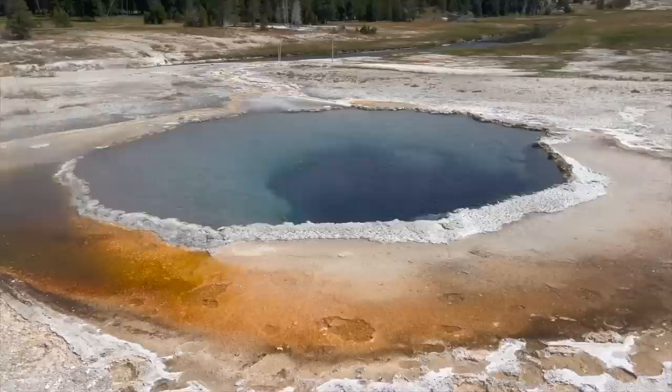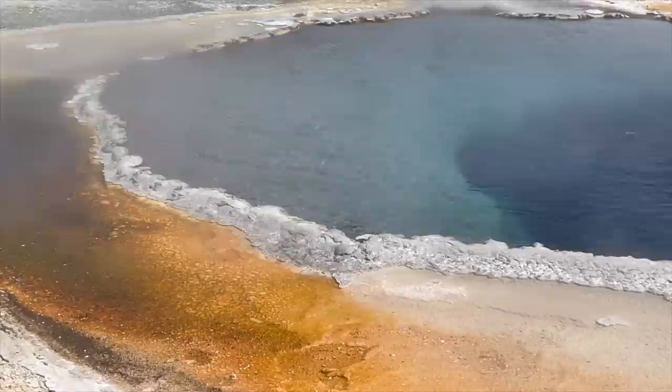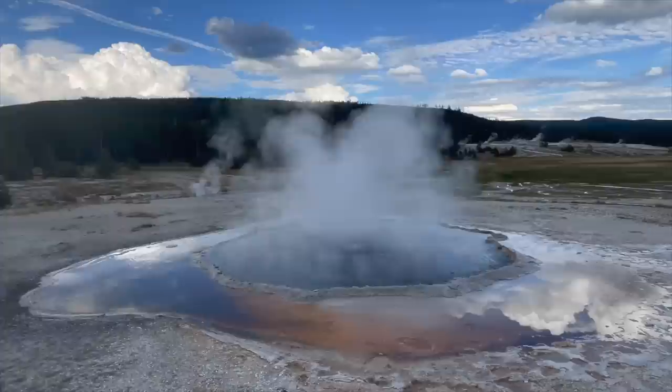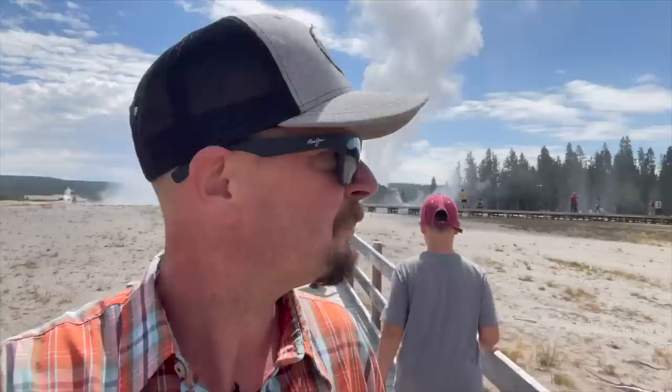Before we depart Castle Geyser, I should point out its sidekick over here — the Crested Pool. This is one of the hottest pools in the Upper Geyser Basin, temperatures right around 199 degrees. That's boiling point here at about 7,000–8,000 feet. The water in here is super clear because it's so hot that bacteria doesn't really have the opportunity to grow. As you move outward you'll see orange and yellow colors off to the edge — that indicates temperatures in the 170–180 degree range, allowing different bacteria to grow there. Castle Geyser just keeps going, mostly steam at this point, though there's a fair amount of mist. I got completely soaked walking through that region.